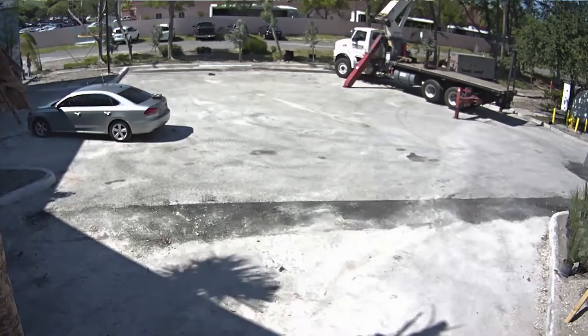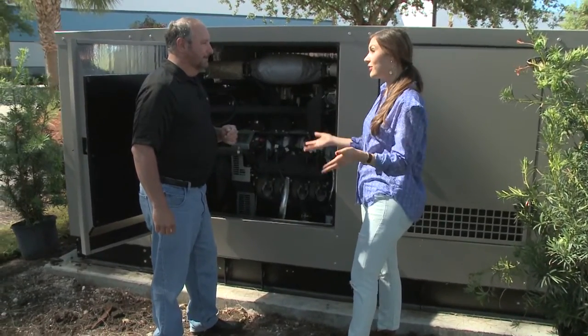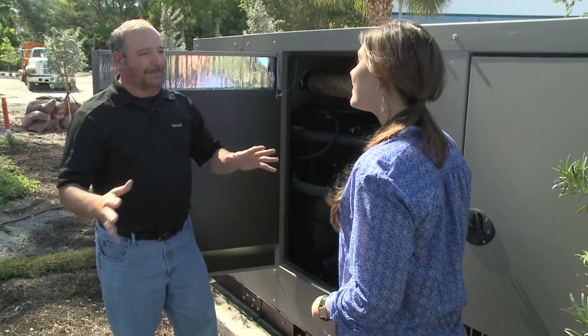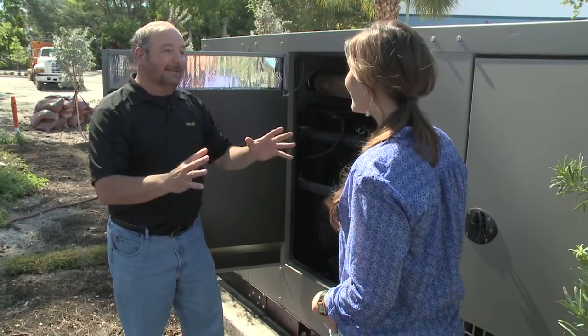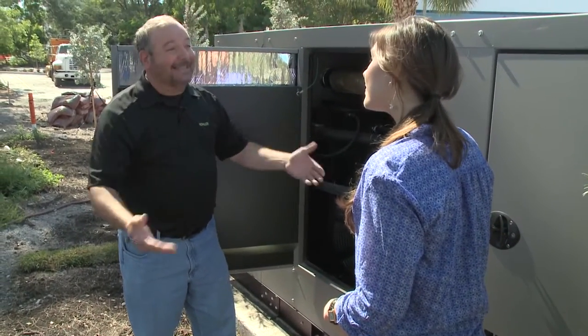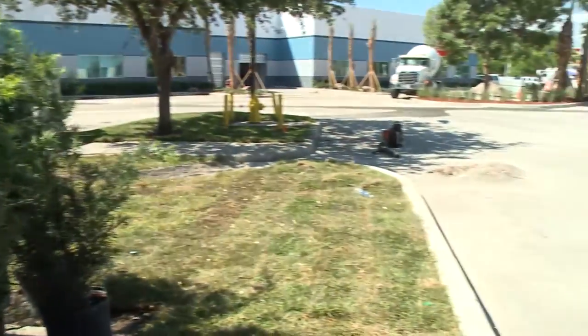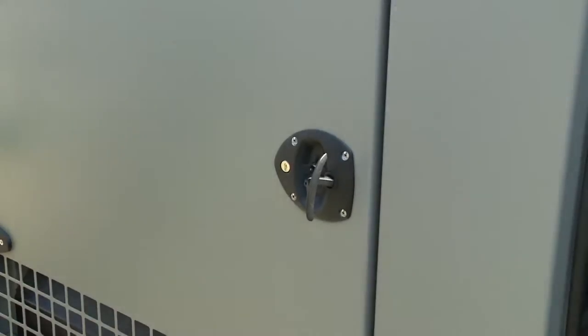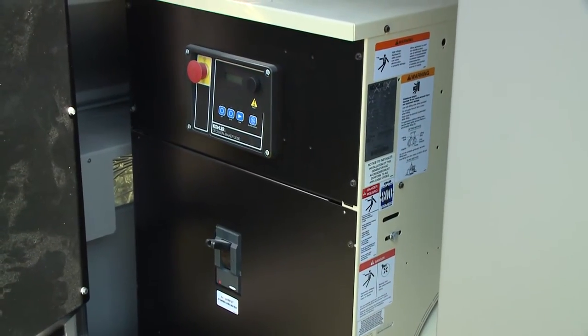How do you actually turn the building on in case of a storm or hurricane here in South Florida? That's another great thing about the Kohler standby generator — it's all automatic. Inside the building you'll have an automatic transfer switch that's always on standby. When it senses there's no power at the street, it'll automatically switch the circuits over, start the generator, and within 8 to 10 seconds you'll have that building up and running.